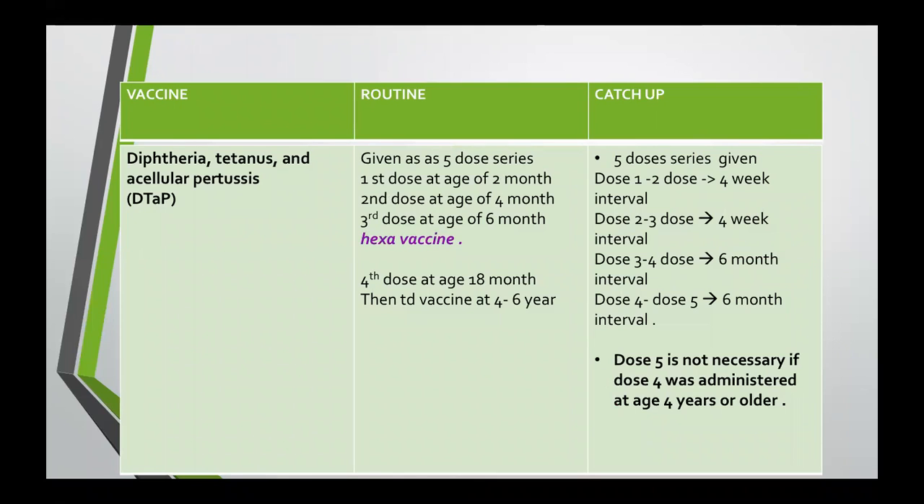The third vaccine is diphtheria, tetanus, acellular pertussis — DTaP — given as a five-dose series. The first three doses are given as a hexavalent vaccine at two, four, and six months of age; the fourth dose at 18 months; then a Td vaccine at four to six years. For catch-up, we also give a five-dose series: four-week interval between the first and second dose, four-week interval between the second and third, six-month interval between the third and fourth, and six-month interval between the fourth and fifth. The fifth dose is not necessary if dose four was administered at age four years or older. This vaccine can be administered until adulthood.